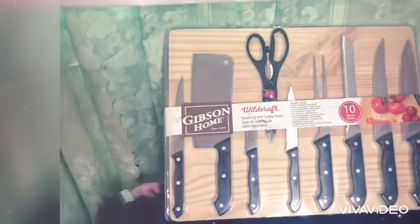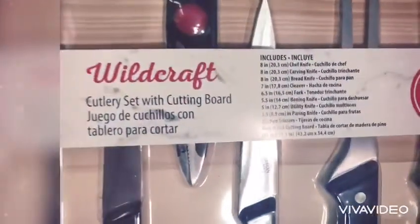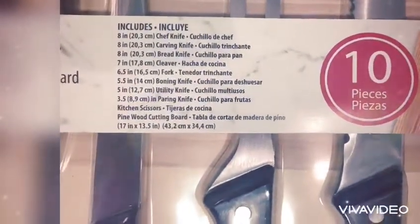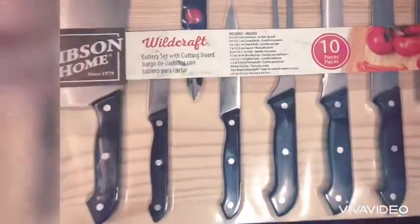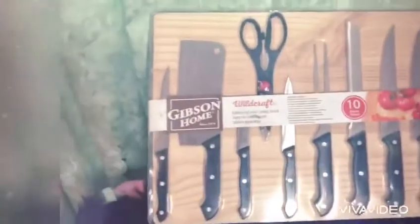This wooden knife set includes one 8-inch chef knife, one 8-inch carving knife, one 8-inch bread knife, a 7-inch cleaver or chopper, a 6.5-inch fork, and a 5.5-inch boning knife.